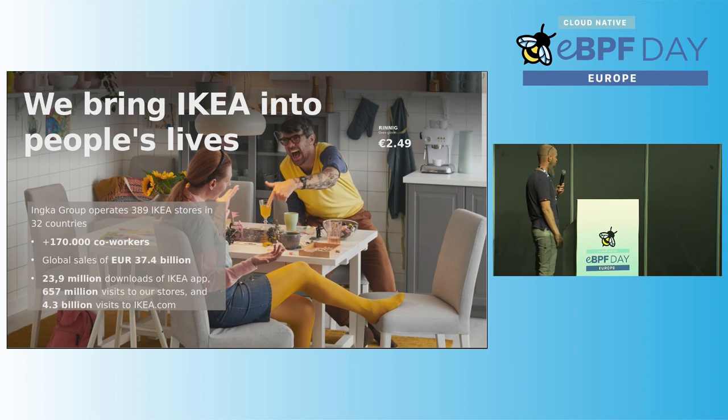So what is the Ingka Group exactly doing? It's operating close to 400 stores in 32 countries. It's also responsible for employing 170,000 co-workers. In 2021 terms, we have 4.3 billion visits to the IKEA website including downloads, and around 700 million visits to our stores, so it's quite a bit of an enterprise.